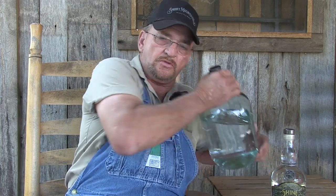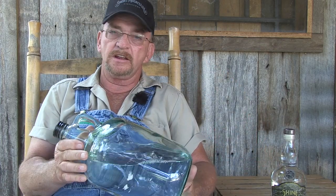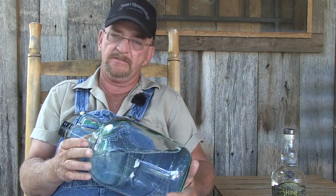This big jug here — this is the way we used to bottle it when I was making it illegal. We'd have it in these gallon jars, and that was the way we carried it out and carried it to the bootleggers.